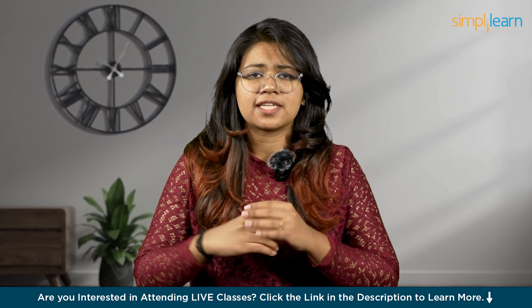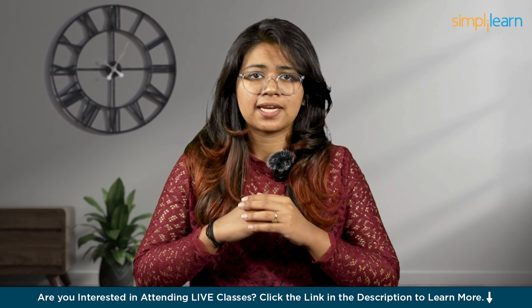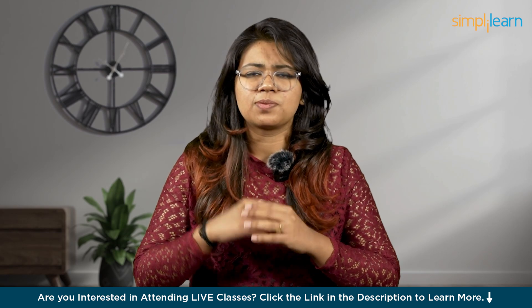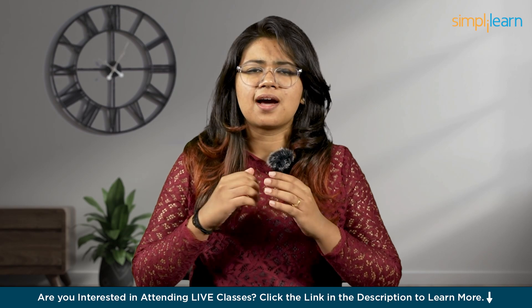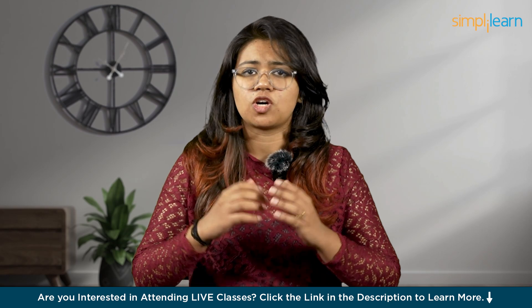UI UX stands for User Interface and User Experience. It's all about making sure that apps like Spotify are easy to understand and enjoyable to use. Thanks to UI UX, you can find your favorite songs with just a tap, create playlists with your friends, and discover new music that you'll love. UI UX is the heart of any product and there's a huge demand for UI UX designers in the job market.